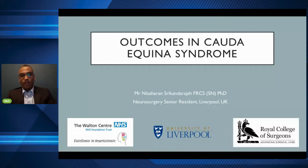Hi there, my name is Nish Srikandaraja. I'm a neurosurgical resident, or a senior trainee, in Liverpool, United Kingdom. I would like to talk to you today about outcomes in Cauda Equina Syndrome, which was essentially what I did for my PhD at the University of Liverpool.